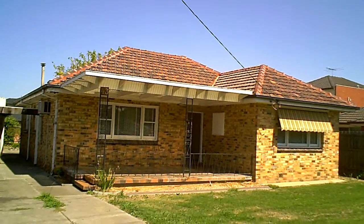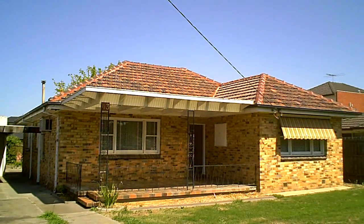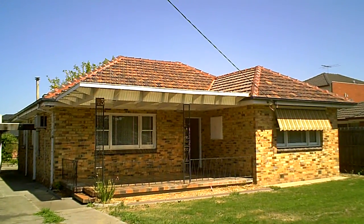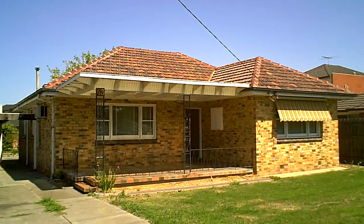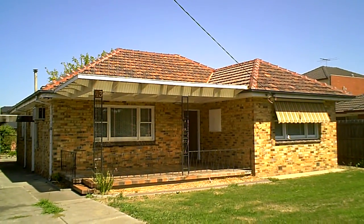There it is — 43 Belair Avenue, Glenroy. A fabulous opportunity; don't let it go. It's going to be highly affordable, highly desirable, and great buying for you. I'm Peter Gibson from A.E. Gibson Professionals. Give me a call now on 0412 306 006 and we'll get you through the place. Happy house hunting.